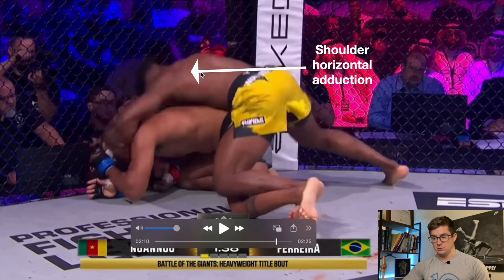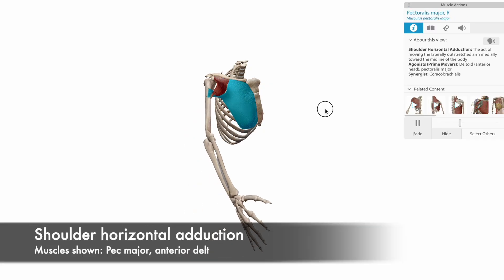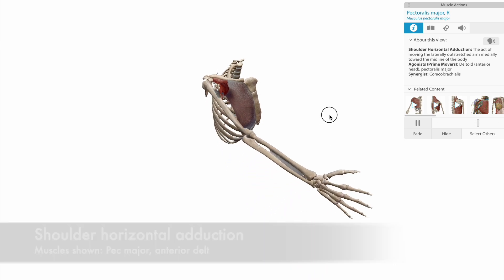In today's video, we'll break down the anatomy and kinesiology behind Francis Ngannou's brutal knockout against Henan Ferreira.